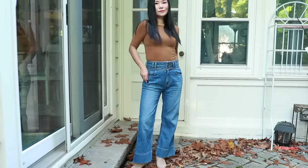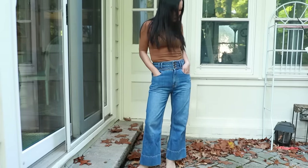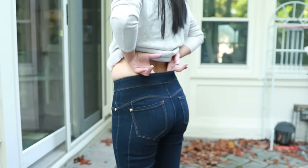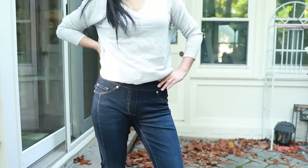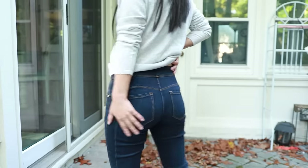High-waisted jeans are my favorite because they can really hold everything in, especially if the jeans are made of very elastic fabrics — that way they hold your butt in its best shape. The majority of my jeans are high-waisted. If you have concerns about your midsection, high-waisted jeans take care of both your back and your midsection, so you never have to worry about sitting down and exposing your midriff.